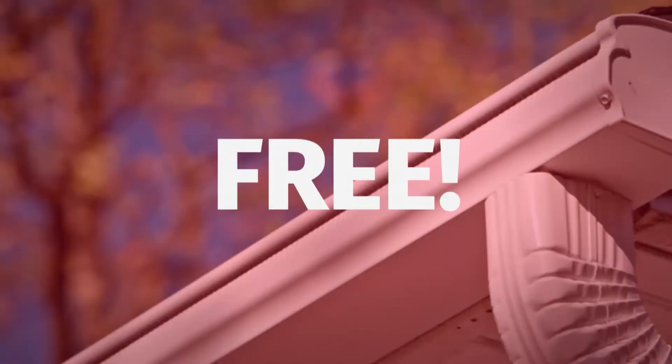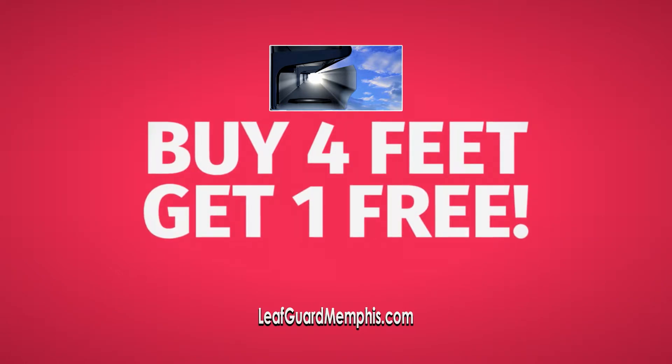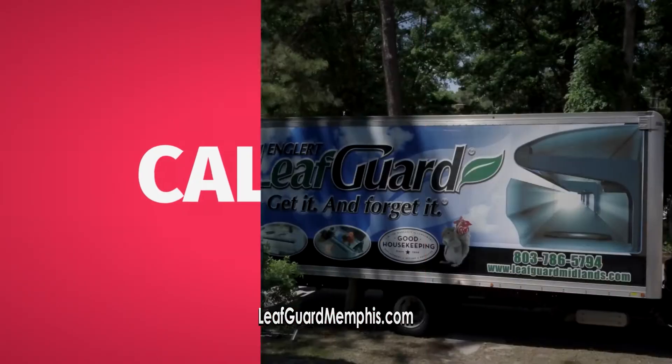It doesn't get any better than free. Right now at LeafGuard, buy four feet of gutters and get one foot free. LeafGuard gutters are guaranteed to never clog or we'll clean them out for free. Call now for your free estimate.